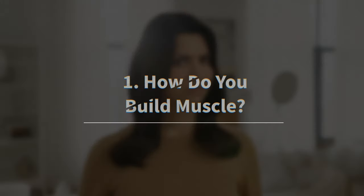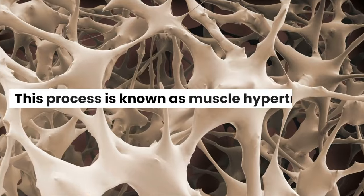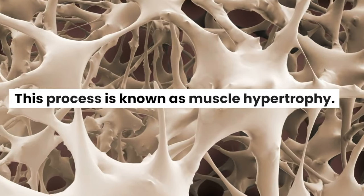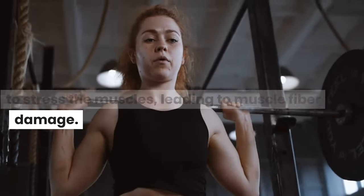How do you build muscle? When you engage in resistance training, such as weightlifting or bodyweight exercises, you create tiny tears in your muscle fibers. This process is known as muscle hypertrophy. The exercises should be challenging enough to stress the muscles, leading to muscle fiber damage.